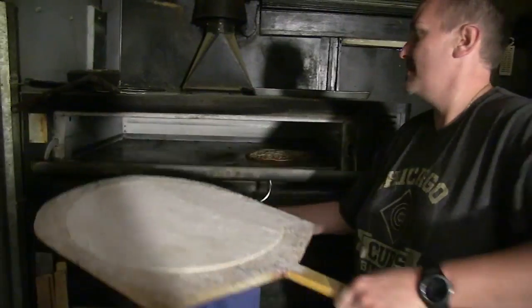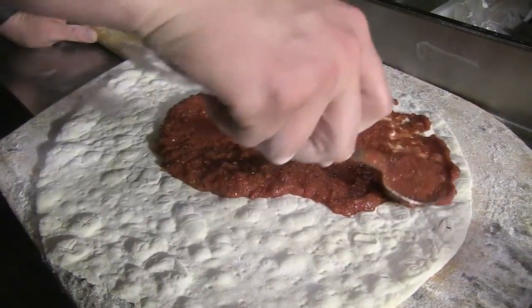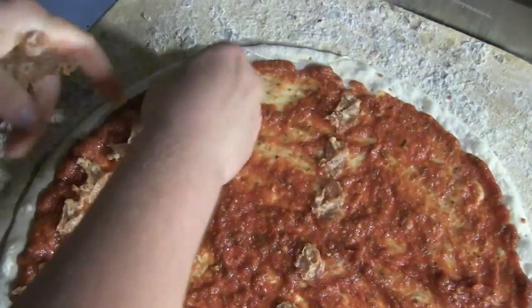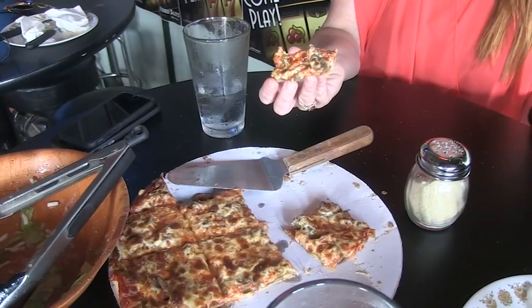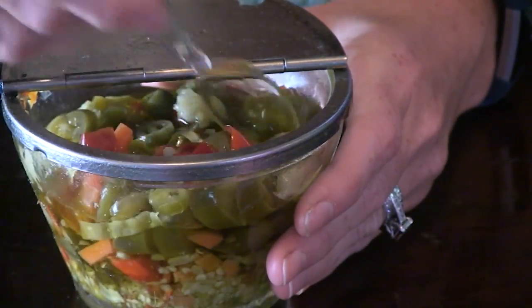They roll the dough out super thin, then bake it naked for 20 seconds before topping with an even layer of sauce all the way to the edge, plus fennel-jammed bulk sausage that is pinched and pressed, plus plenty of mozzarella and some Romano, as well as a shake or two of oregano. As soon as it's removed, it's cut into the requisite squares and served.